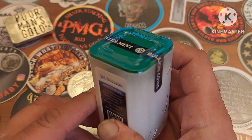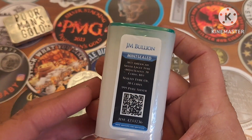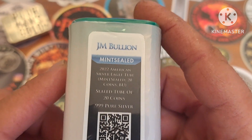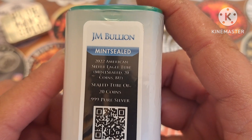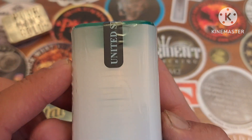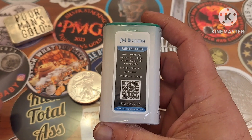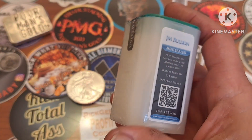It was something that was sort of on a bucket list in the back of my head. I'm not going to open these up to show the coins here, but you do have a full tube here — a full tube of BU Silver American Eagles in a mint sealed tube. That's 20 ounces of Silver American Eagles in a mint sealed tube added to the stack.